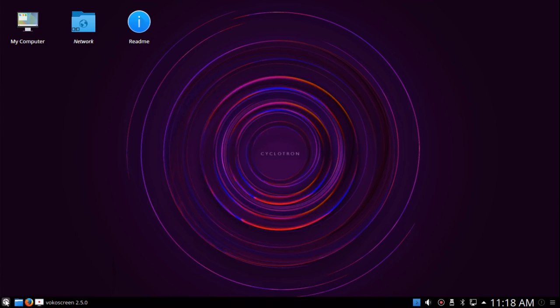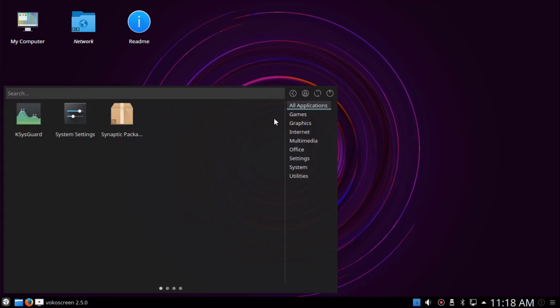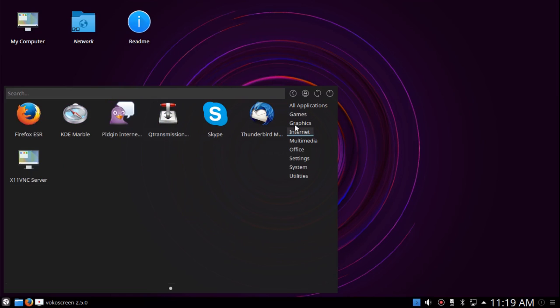You can still get the other menus by going to Alternatives here, but I've gone through those so many times before I'm not going to go through them again. Just to take a look at what's included here: it has a number of games, including Steam already installed for those who want to use that. Under Graphics, it has GIMP, which none of the current Ubuntus carry by default, as well as Gwenview, Inkscape, Krita, and Skanlite, the KDE scanning utility.